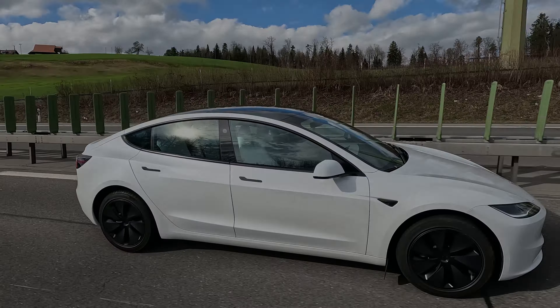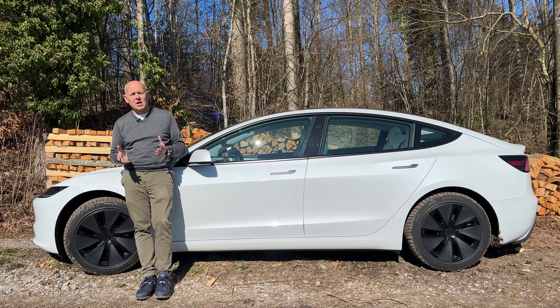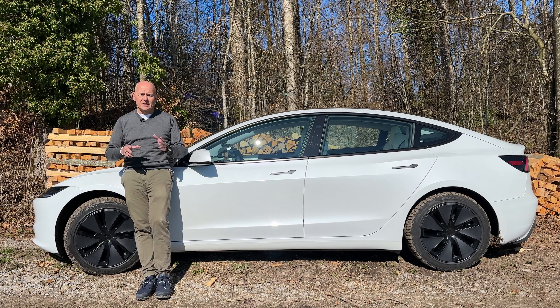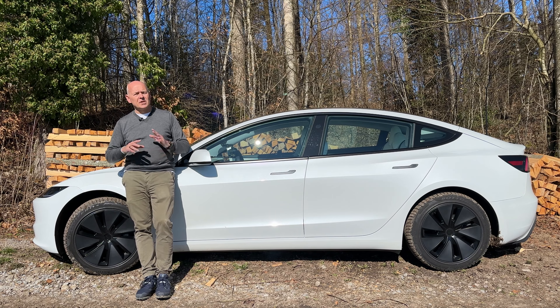My conclusion after driving the long range version is: it is a really good car. There is not much I would ask Tesla to change. There are two things — I'm sure many people are tired of hearing this — I think the indicator stalks: that is a mistake. We should put them back, Tesla.